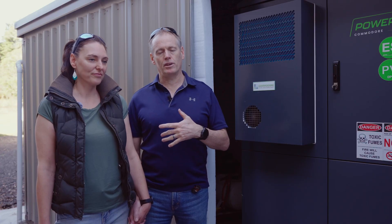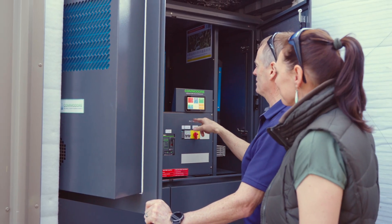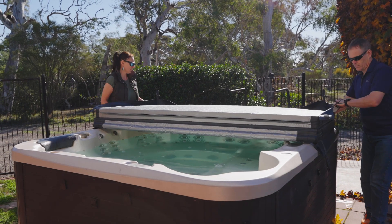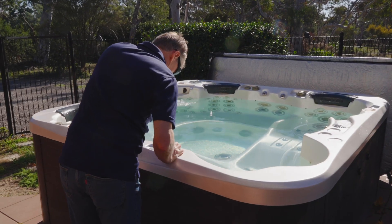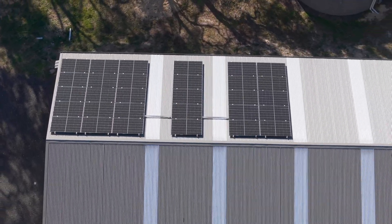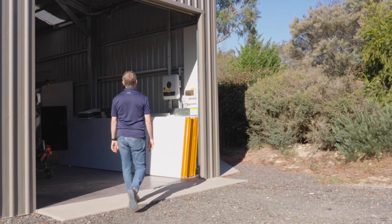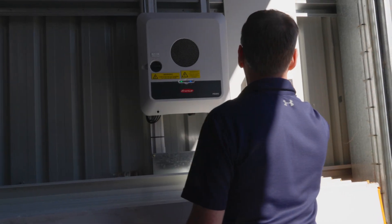The system has done a number of things for us — we feel much more in control of our usage. It's also highlighted how much power we use, and we feel we're doing the right thing. We can still live a normal life and not be reliant on grid supply. We weren't off-grid before; we had a couple of small panels and didn't really know how much energy we were using. Commodore worked with us to figure out what we actually needed, and we've got a system that exceeds what we need.